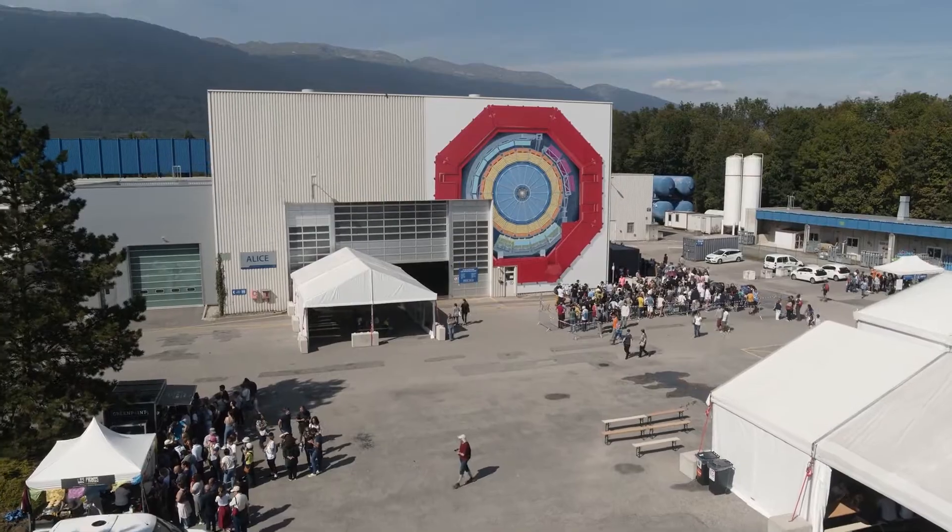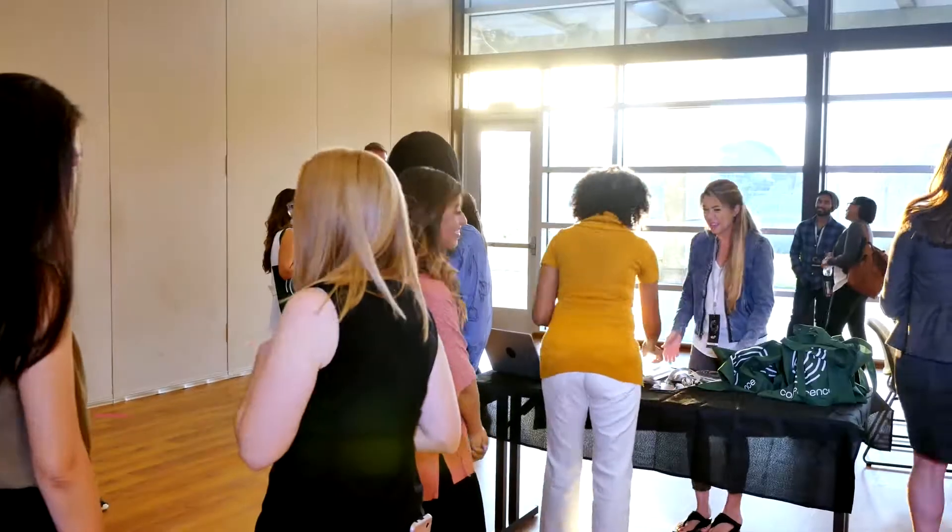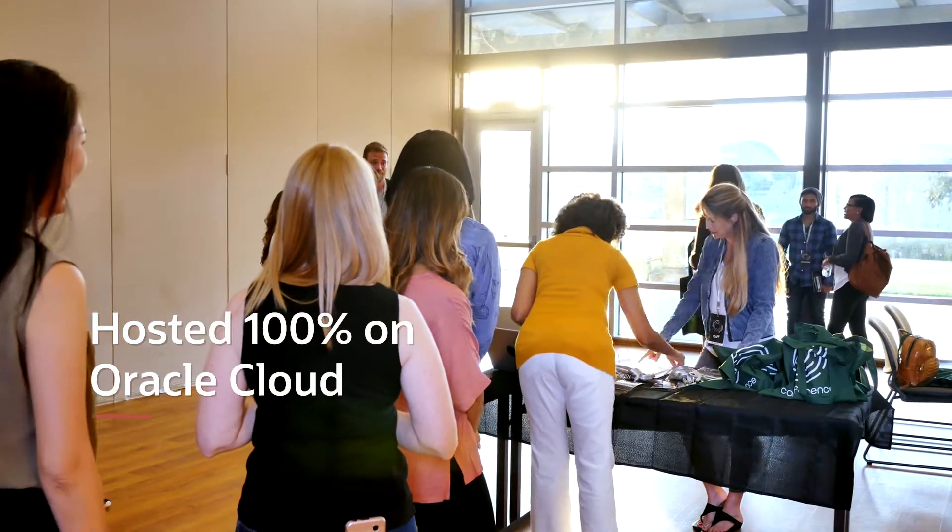CERN Open Days is a public event, and this year we had 75,000 people visiting. The Open Days reservation application was hosted 100% on the Oracle Cloud.